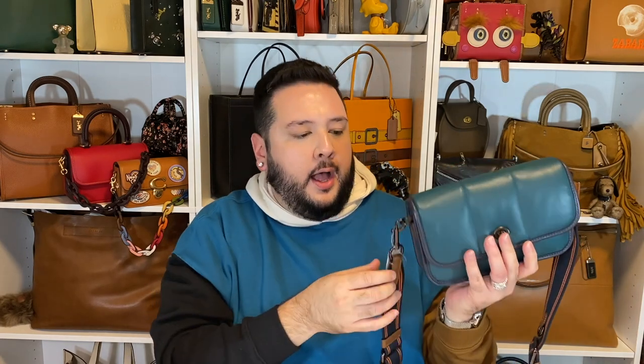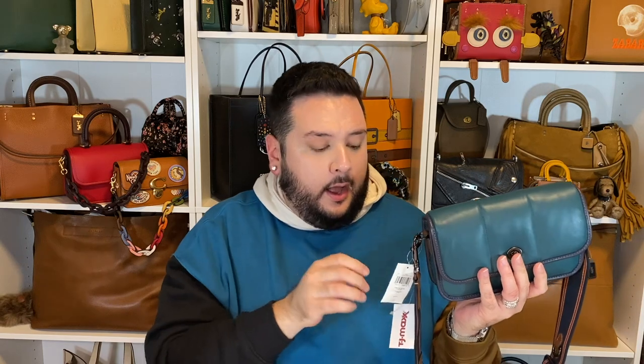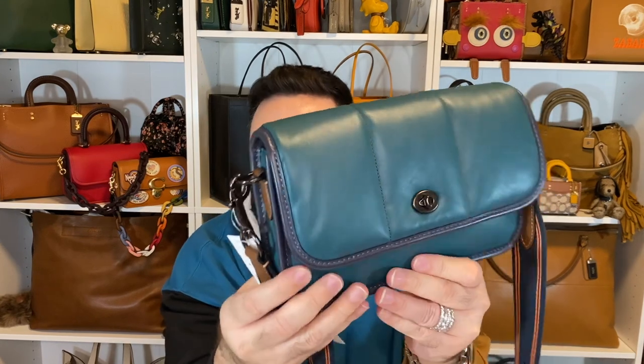Let's start with this — I'm pretty certain I'm keeping it for myself. This is the Coach Dinky 23 that's quilted. I believe this was from the men's collection. I don't really recall too much about this — I'm not sure exactly when it was offered, but I believe when they were relaunching the dinkies again they did come out with this from the men's collection.